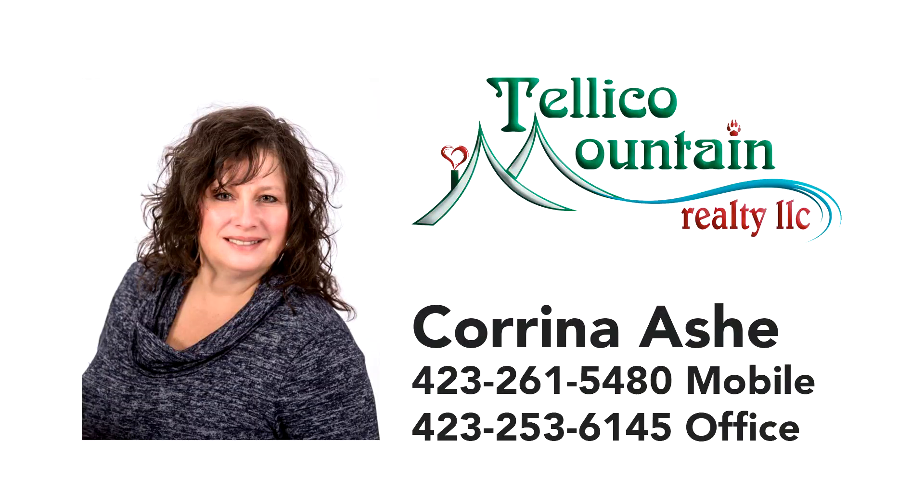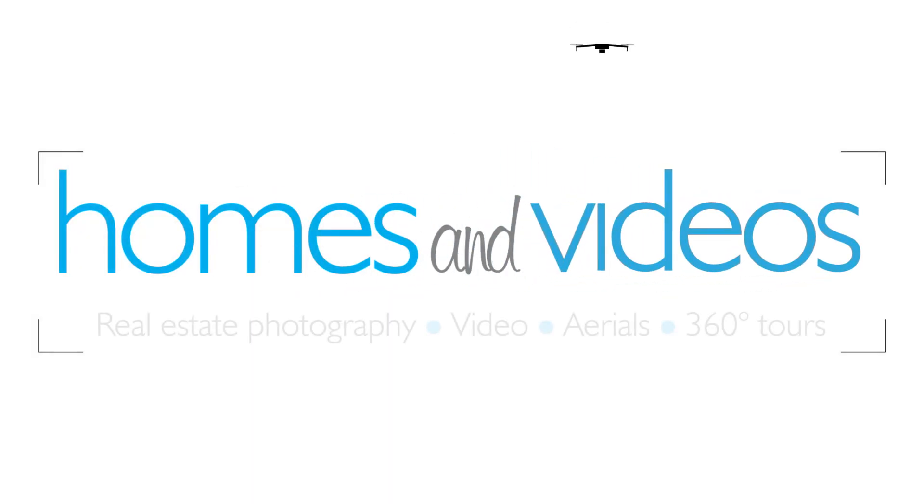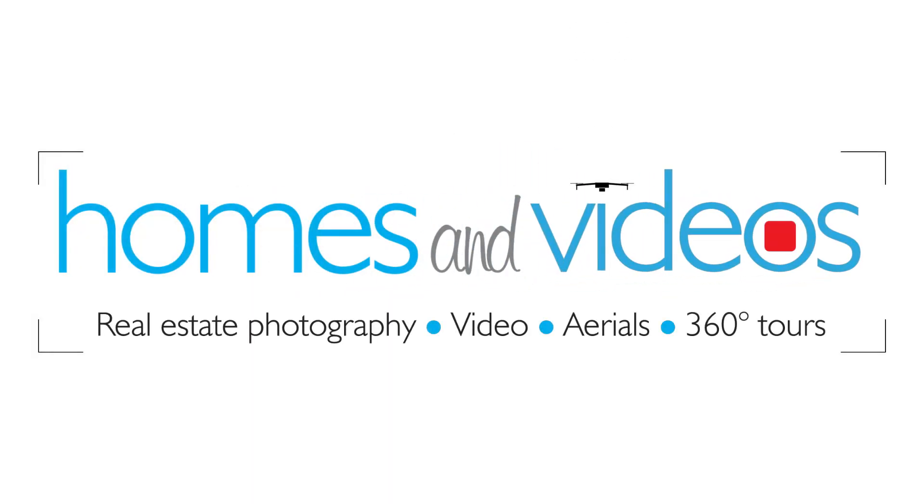Call Corinna Ash of Telago Mountain Realty Direct at 423-261-5480.